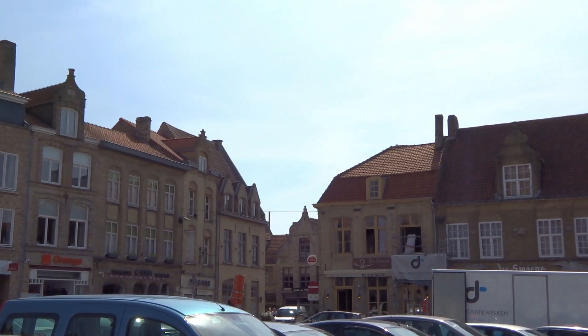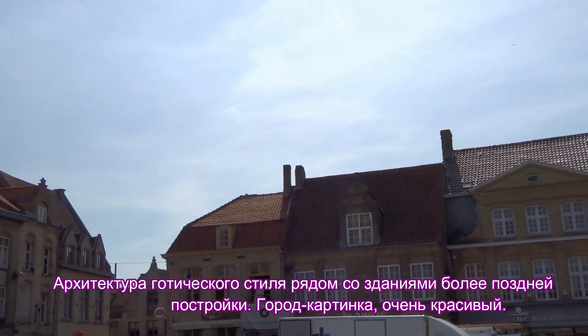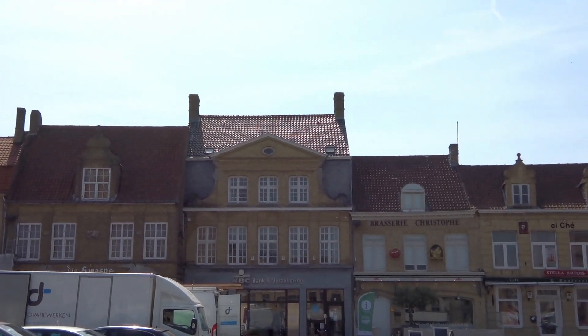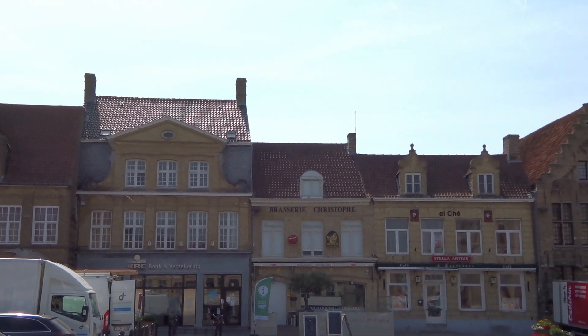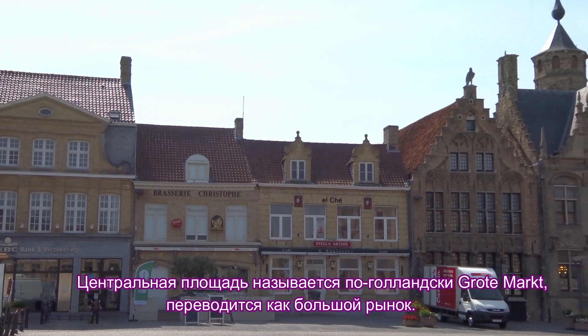Gothic architecture is next to buildings of later construction. It's a beautiful city picture. The central square is called in Dutch 'Grote Markt,' which means 'large market.'